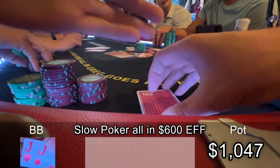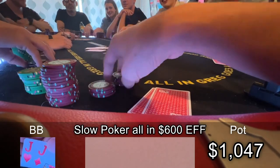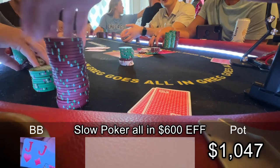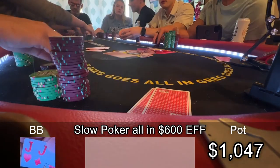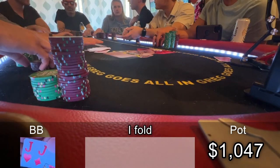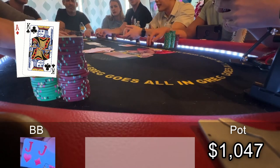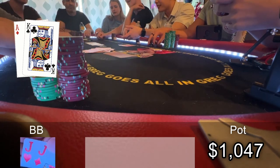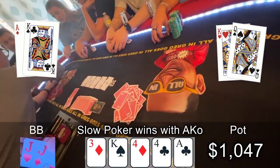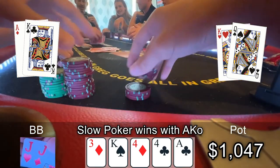So I call. Slow Poker jams. I only need roughly 27% equity to be profitable. He has kings or aces — I'm telling you right now. And I am embarrassed. Slow Poker has Ace King offsuit. I just didn't think he'd jam with Ace King. Sashimi has King Queen. The board runs out three, king, four, four, ace. I would have gotten stacked had I called, but it still doesn't feel good making the incorrect play.